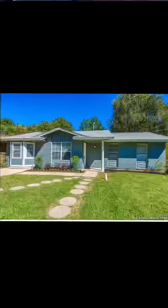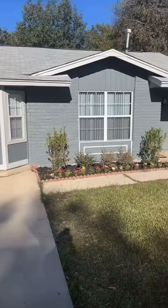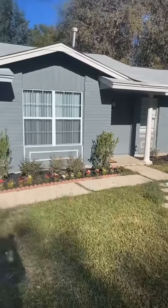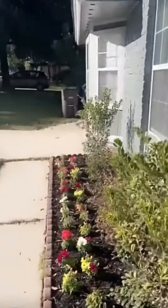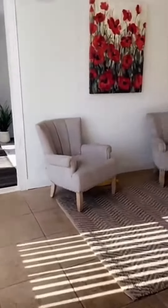Happy Tuesday! We're out here on the southeast side showing the property — take a look, y'all. It's fully remodeled.